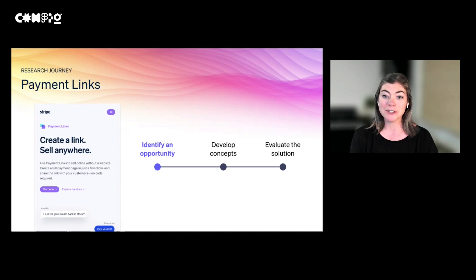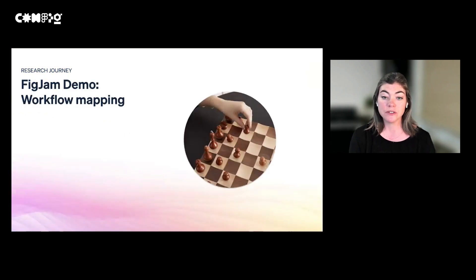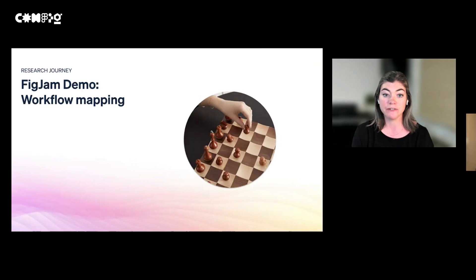This is an oversimplification of the research process, but we generally think about it in three phases: identify an opportunity, develop concepts, and evaluate solutions. First, I'm going to talk about how we identify an opportunity. We have our goal to decrease the time taken, but at this point we don't know exactly how to accomplish it. We need to figure out what the opportunity is for Stripe and for our users — what people are doing today, what their goals and pain points are, and how Stripe can fit into what they're already doing. To answer these questions, we're going to use FigJam for an interactive workflow mapping session to find themes across users.